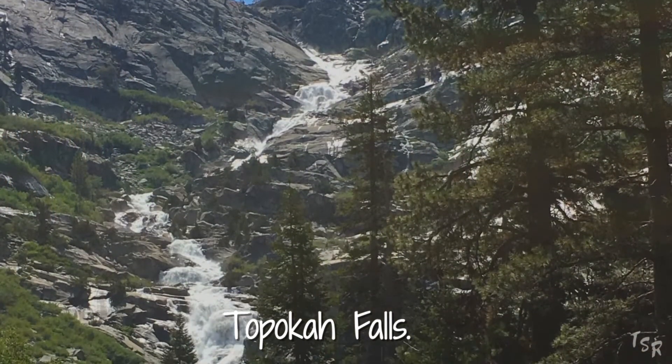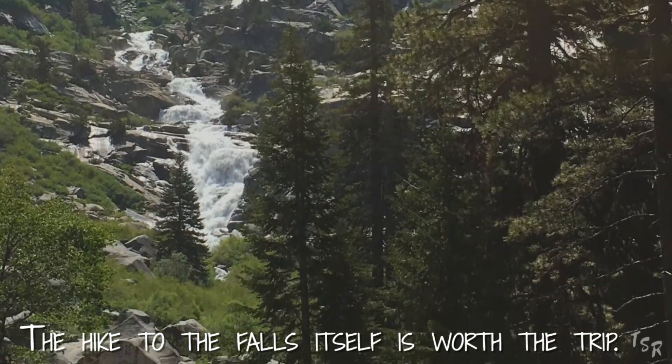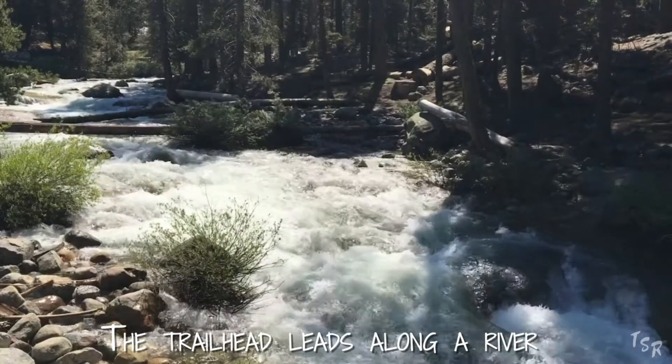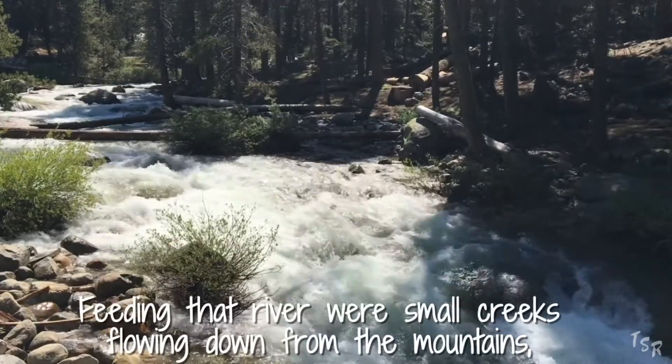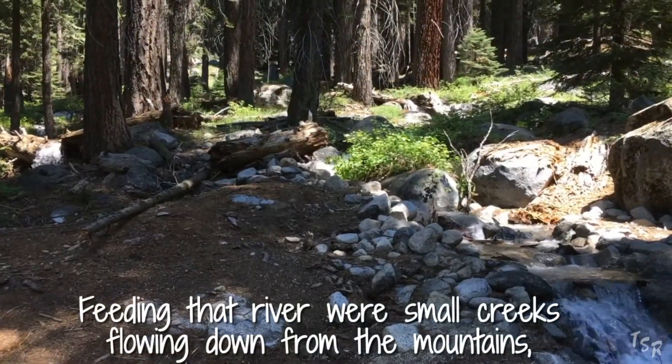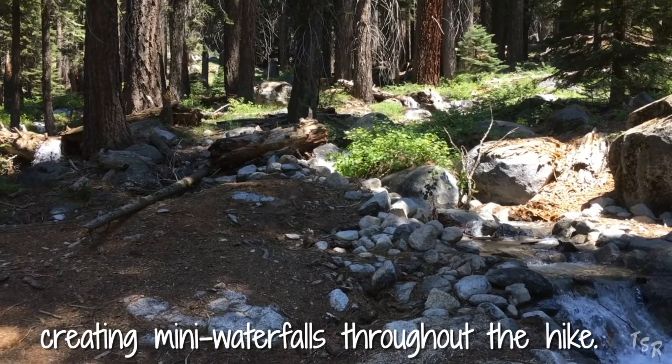Topeka Falls. The hike to the falls itself is worth the trip. The trailhead leads you along a river, which due to the snowmelt was absolutely raging. Feeding that river were small creeks flowing down from the mountains, creating many waterfalls throughout the hike.